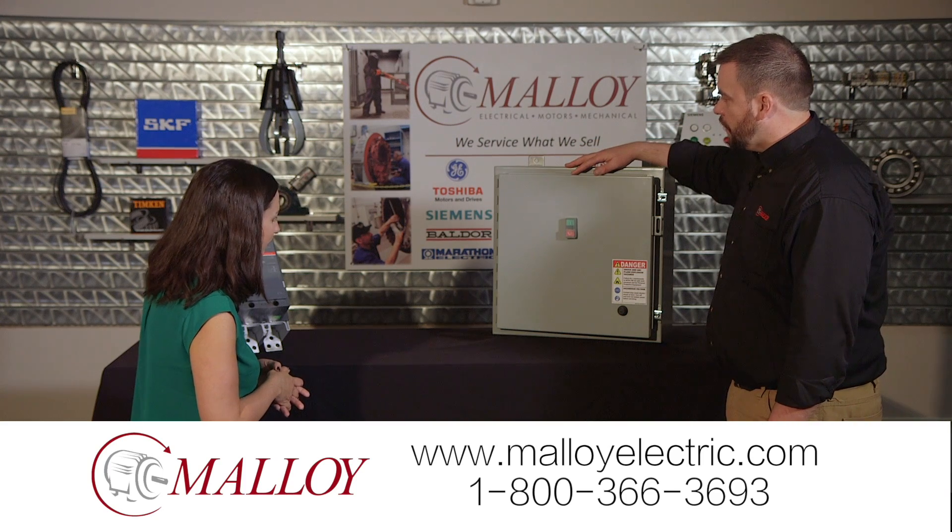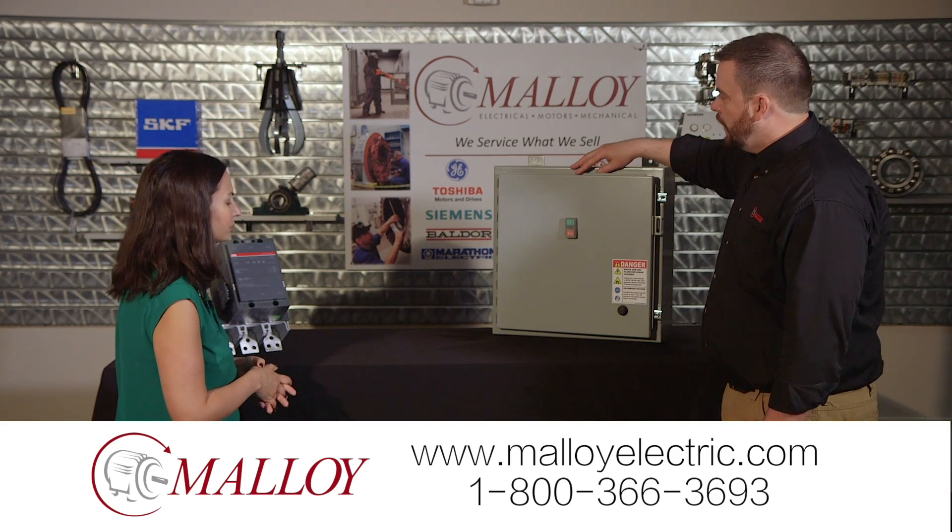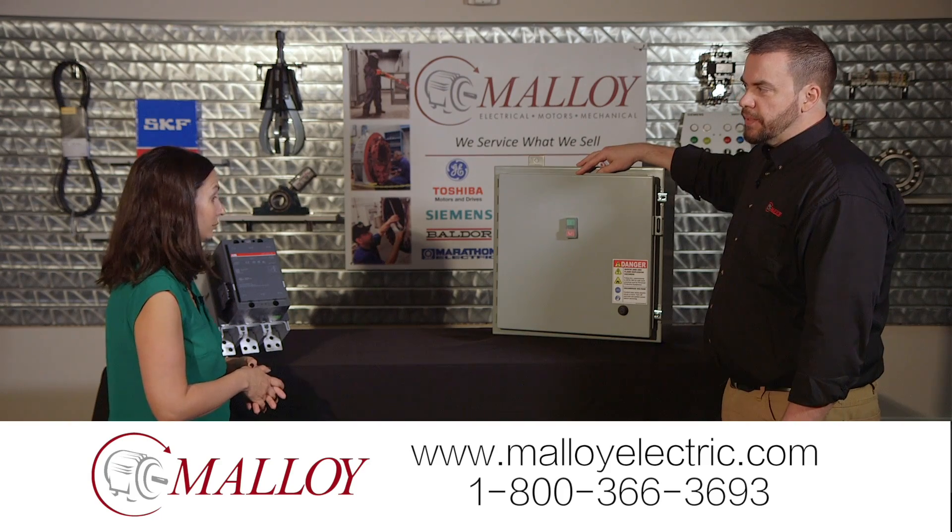This is just a small panel that we build for a customer, and we also build panels large enough that you can actually step inside of them.